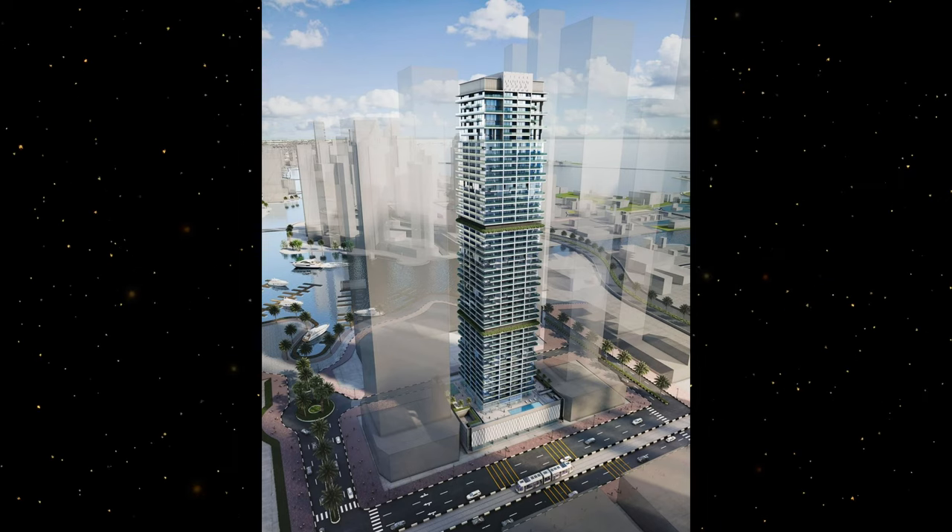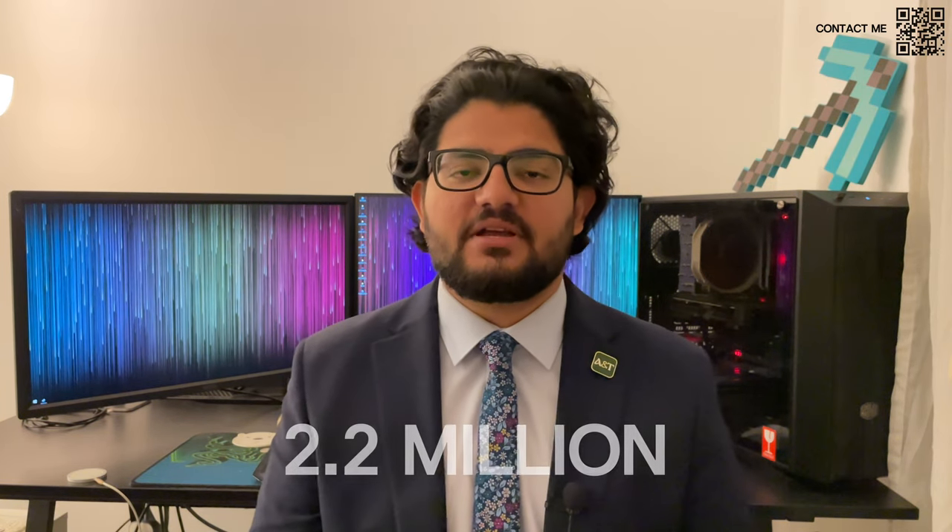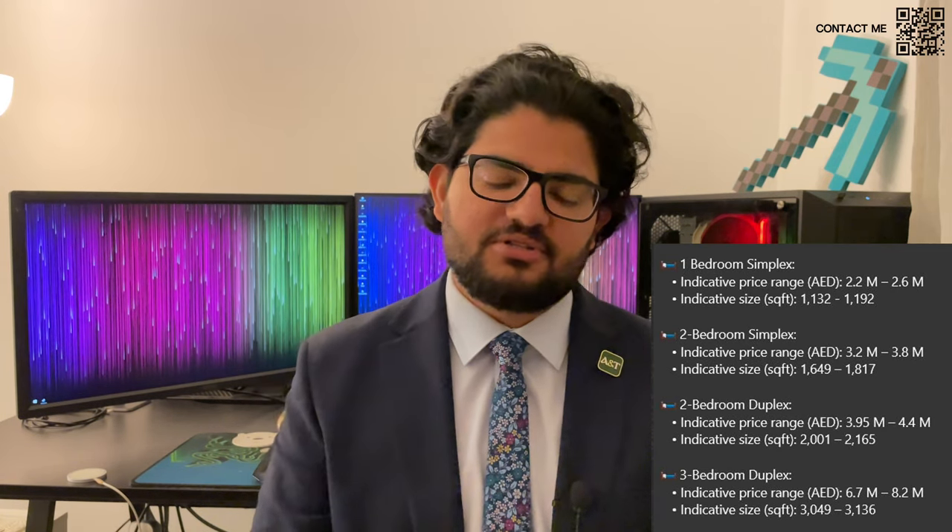These are luxury residences ranging from one-beds all the way up to four-bed penthouses as well. Speaking more about the typology, one-beds will be starting from around 2.2 million. The important thing is that the size will be starting from around 1,300 square feet. You can see the typology on the side here for the two, three, and four-beds.